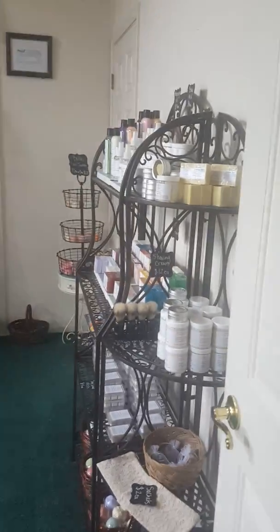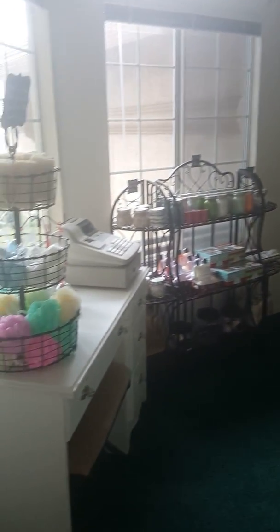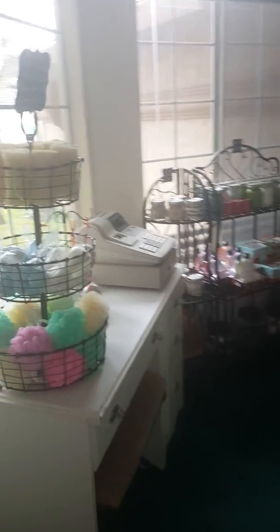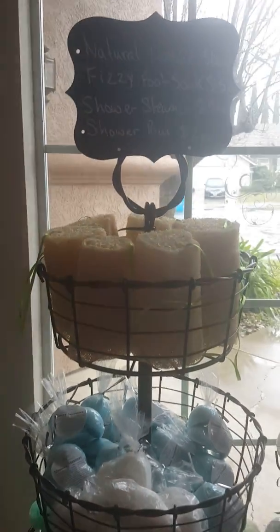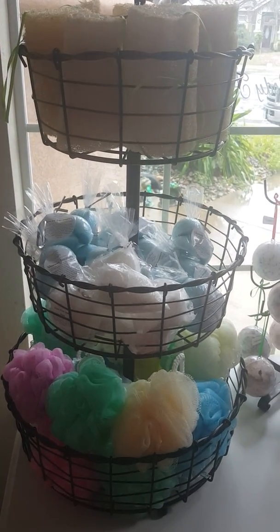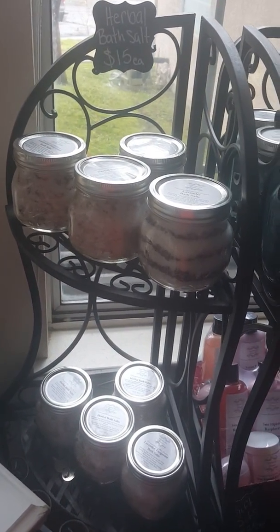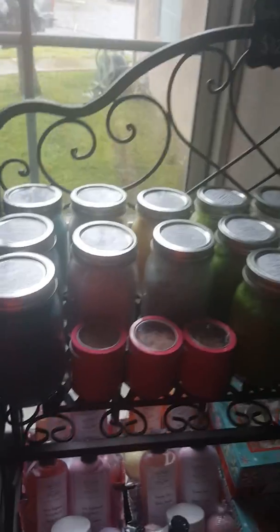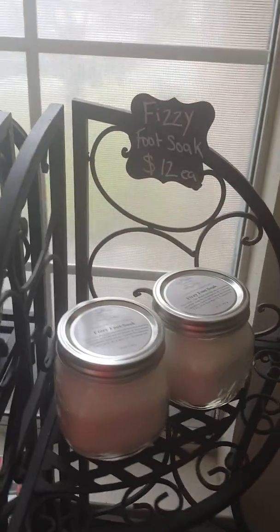So this is our little boutique. We'll walk through and go over things with you. We have our natural loofahs, our shower steamers and fizzy foot soaks, our synthetic scrubbers, little bath salt ornaments, our herbal bath salts, and the top row is our bath salts.